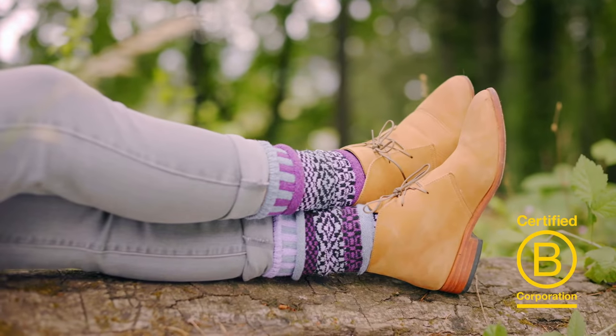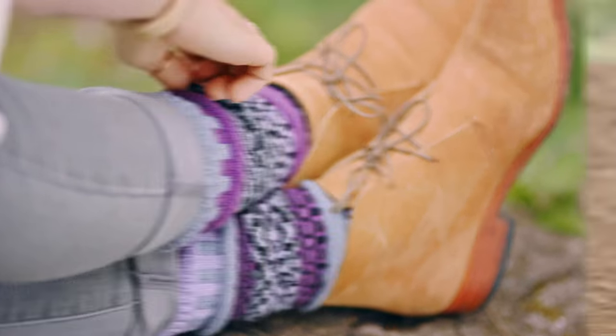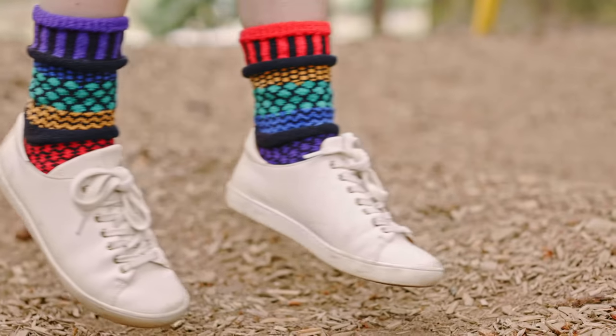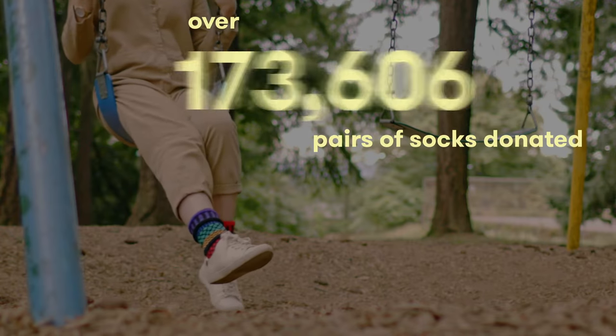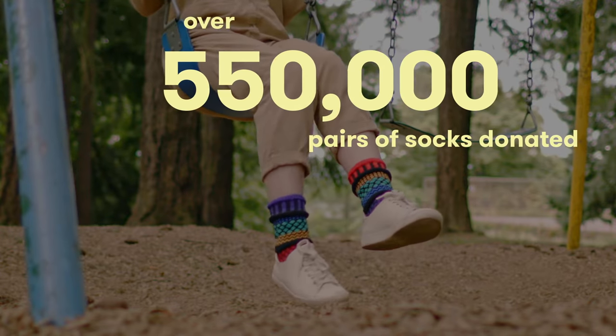As a certified B Corp, we pride ourselves on sustainability, employee well-being, and giving back to the community, where we've donated over 550,000 pairs of socks to charities across the country over the past 20 years.